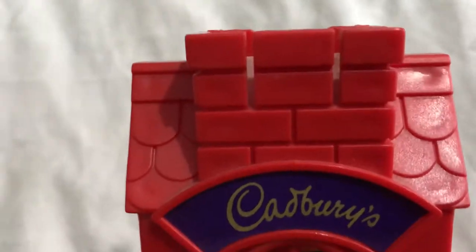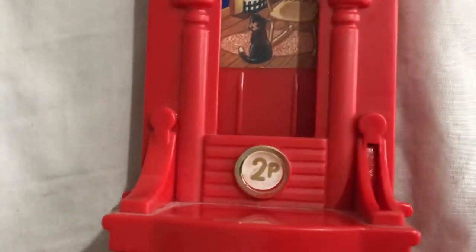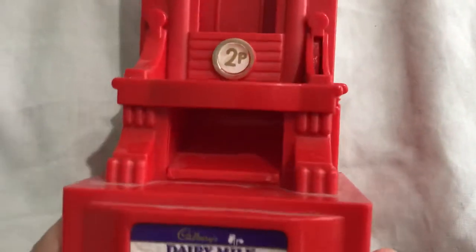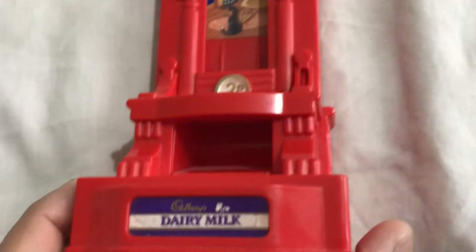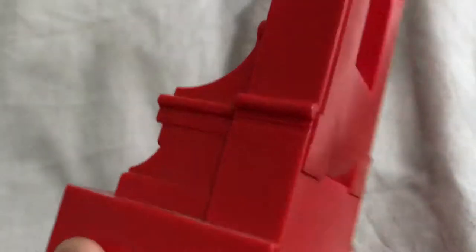This is the chimney — you stack your little miniature chocolate bars in there. Let's fill up the chimney, and then you put the Tupi in there. Back in the days you'd put the Tupi in there and then they'd come out of their little chimney hole. You get your cute little Dairy Milks there.